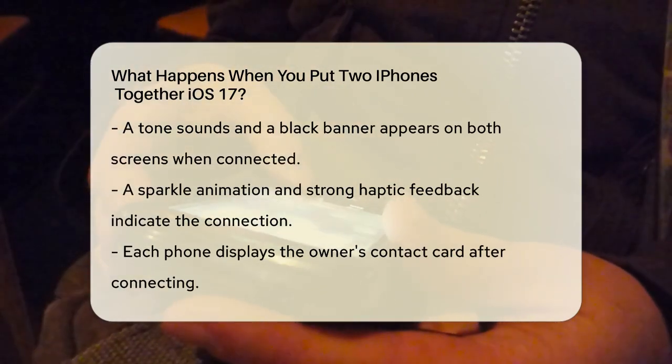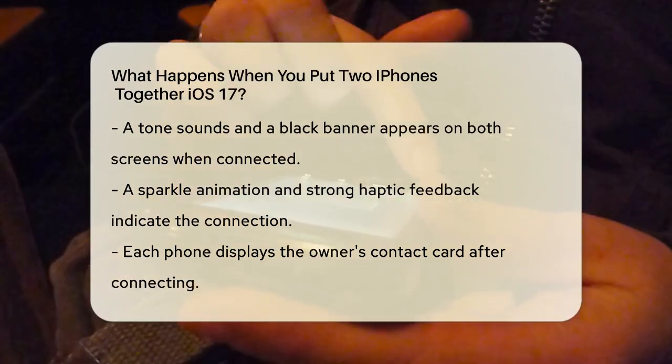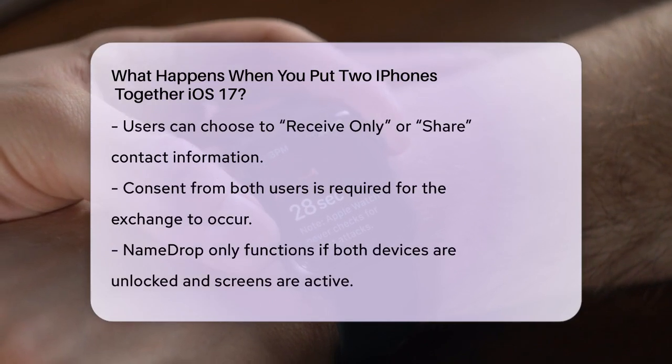Once connected, each phone will display the owner's contact card, and you'll have the option to either receive only the other person's contact information or share your own.